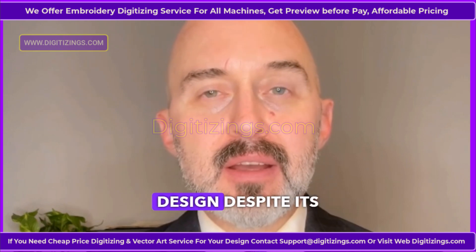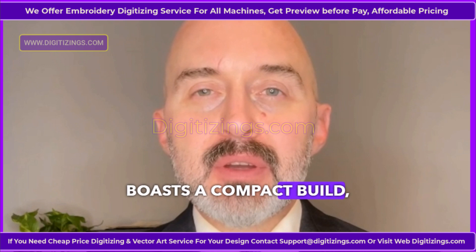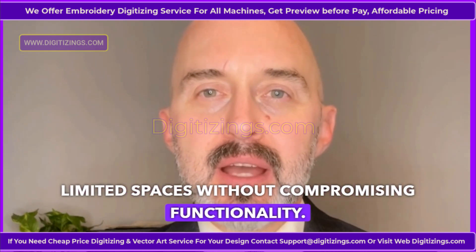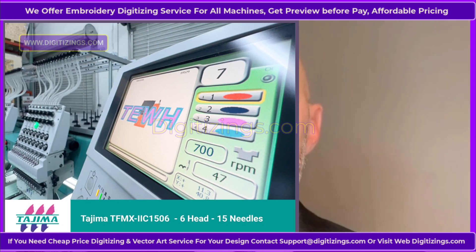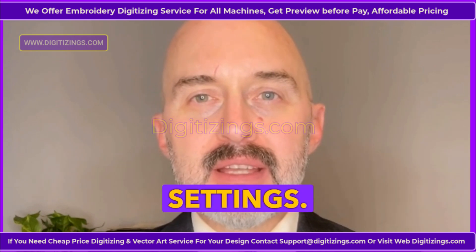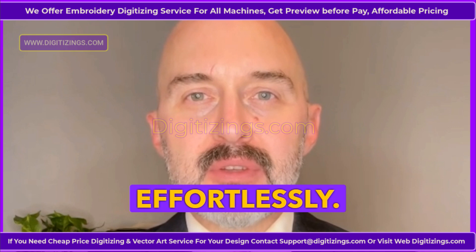Feature 5: Compact and space-saving design. Despite its advanced capabilities, the TMEZ-SC boasts a compact build, ensuring it fits well into limited spaces without compromising functionality. Feature 6: User-Friendly Interface. The LCD touchscreen interface provides intuitive controls and easy access to machine settings. Beginners and experienced users alike can navigate the system effortlessly.